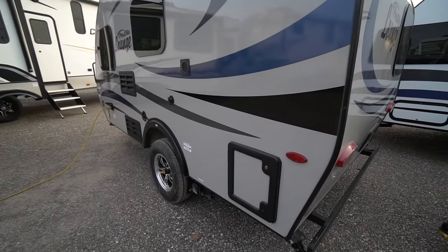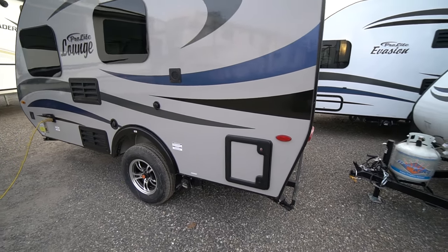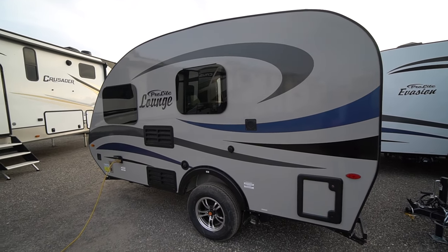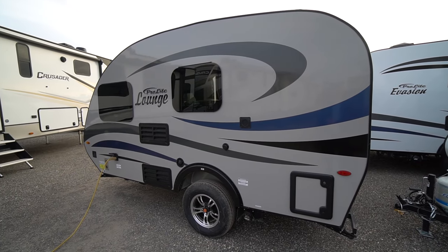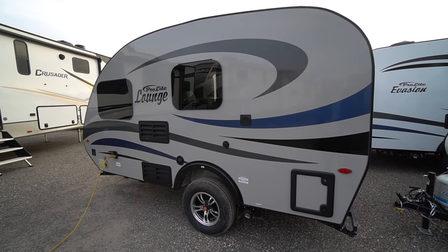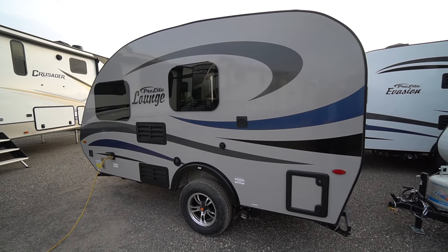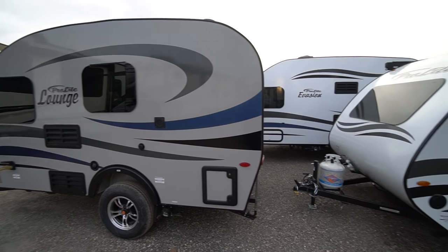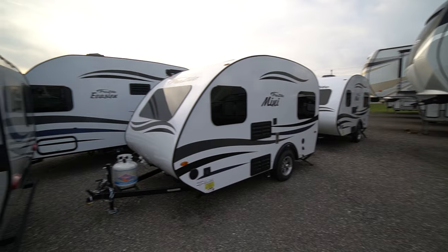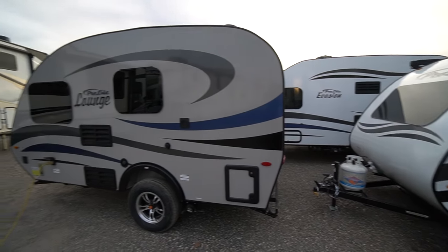There's a cassette toilet — slide it out and easily dump it. If you stop in at Long Haul, we'll show you exactly what that cassette toilet is all about and how easy it is to slide out and dump. Come check out the ProLite trailers — there's a trailer for everyone, whether big or small. We hope to see you here at Long Haul.